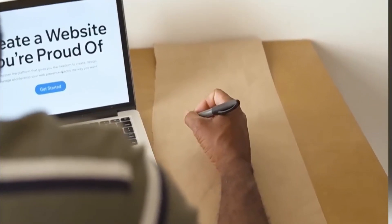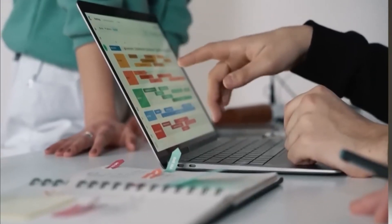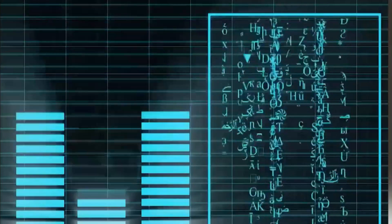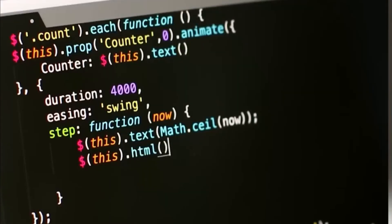ChatGPT works by using a process called Natural Language Processing. NLP is a subfield of artificial intelligence that focuses on the interaction between human language and computers. ChatGPT uses NLP to analyze and understand the meaning behind human language and then generates a response based on that understanding.